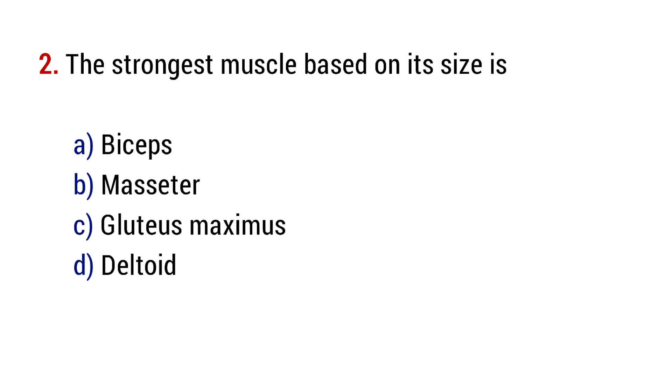Question number 2. The strongest muscle based on its size is? The right answer is option B, masseter.